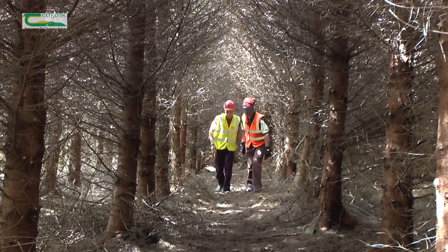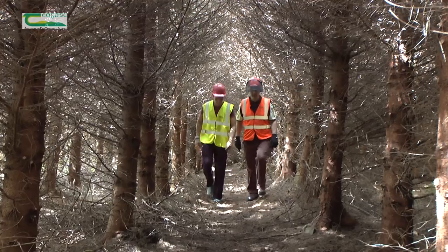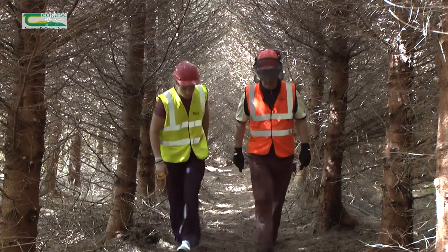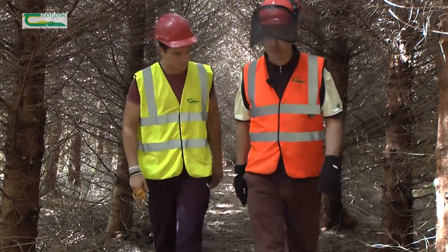Now that we have this inspection path cut, Jody, we will be able to assess the quality and the progress of this crop. It will enable us to assess the suitability for thinning, the predicted age of first thinning, and we can measure the crop in terms of its future yield.